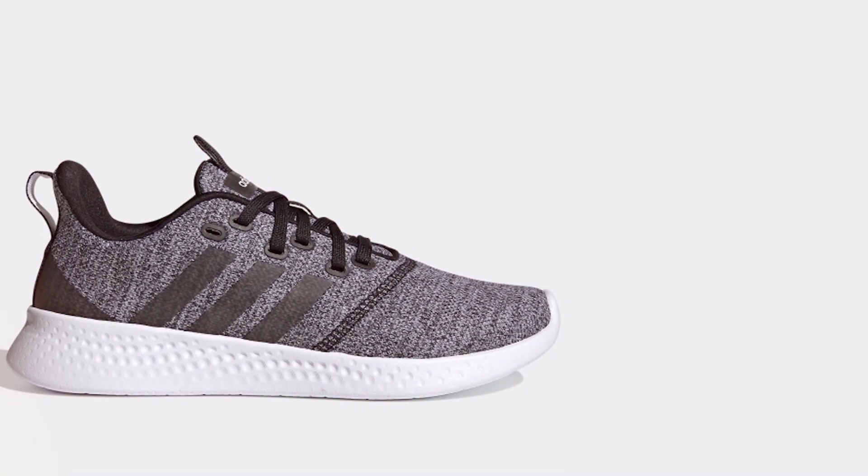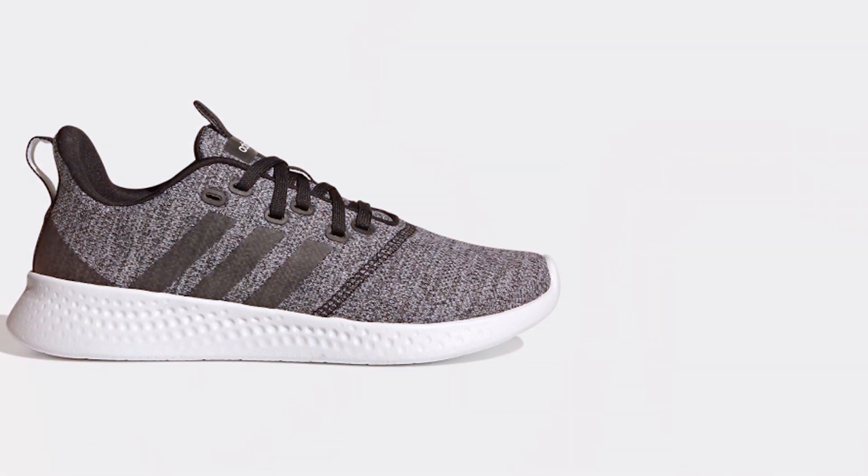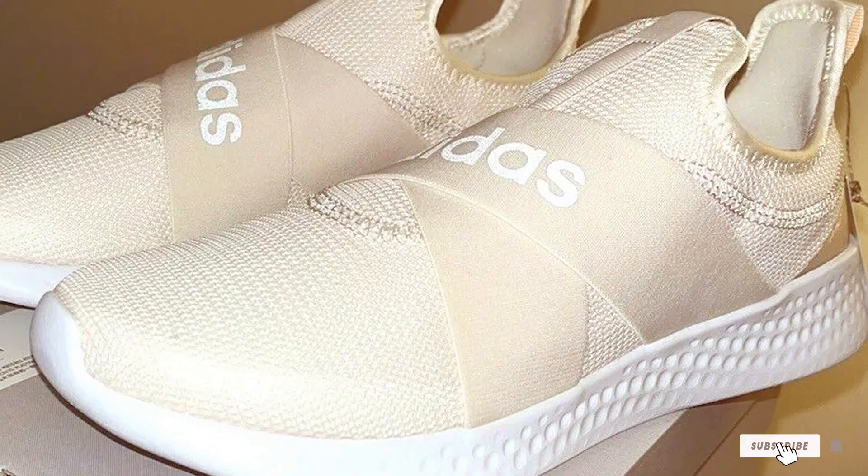In summary, the Adidas Women's Pure Motion Adapt shoes combine fashion and function effortlessly. Their comfort, style, and versatility make them a valuable addition to any women's shoe collection.